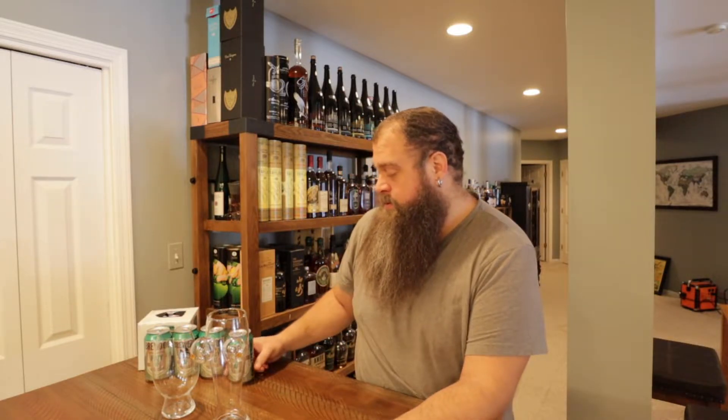Hey guys, welcome back. We are back on track with the NA IPA chug series. So far we've done the Lagunitas IPNA, we did that collab with Boulevard, and we've done the Untitled Arts Hazy IPA, which by far has been my favorite. This week is the Brewdog Hazy IPA.